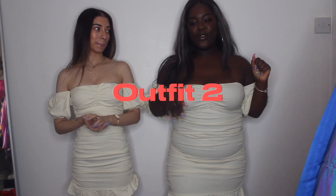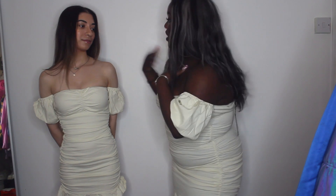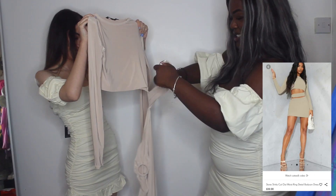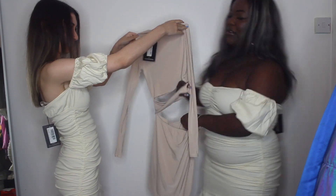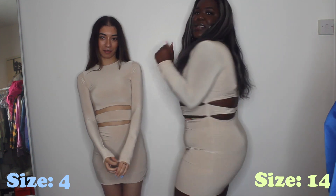For our second outfit I decided to go down the same route and pick a dress. Now, this dress is something neither of us would normally go for — literally neither of us. But sometimes we are confident souls, and this outfit is going to show that. It's got a little cut-out on the side and a little split at the bottom, so it's going to be interesting.